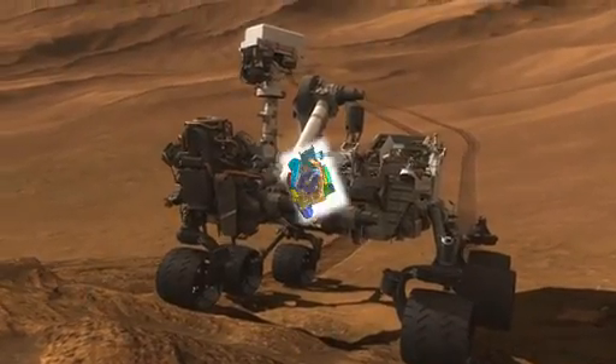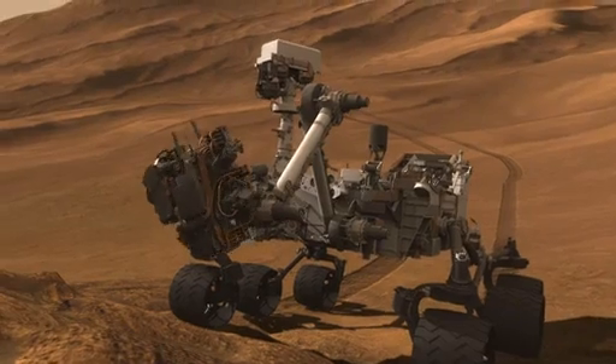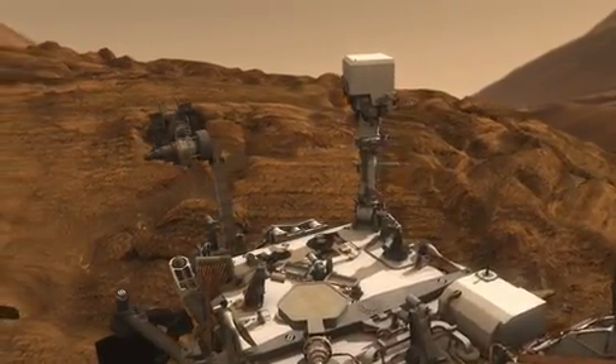Curiosity processed the scoop sample through CHIMRA, our labyrinth of passageways at the end of the arm that we use to sieve and portion the soil sample. We did some internal sandblasting by vibrating the sample at different orientations of the turret in order to remove any internal contamination.